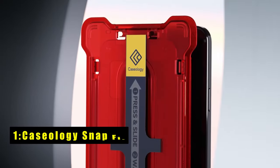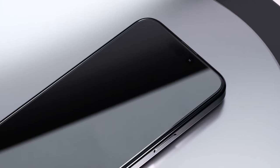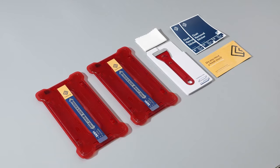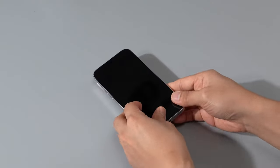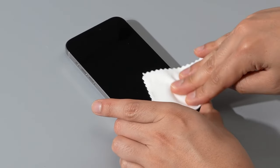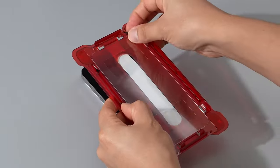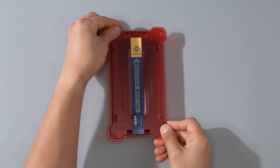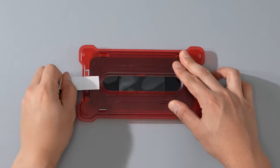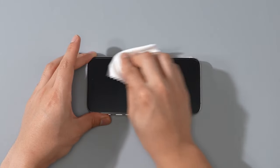Now moving to number 1 is Caseology Snap Fit. The Caseology Snap Fit Screen Protector offers ultra-clear tempered glass protection for the iPhone 16 Pro Max, designed in Irvine, California. Its oleophobic coating prevents smudges and fingerprints, ensuring a pristine display. The protector mimics the natural feel of your phone, providing premium protection without compromising touch sensitivity. With the Snap Fit tray, the application and removal process is quick and hassle-free, making installation a breeze. This screen protector is designed to guard your iPhone from scratches, scuffs, and everyday wear, while maintaining a sleek and clear look for uninterrupted visual clarity. A great option for safeguarding your phone.